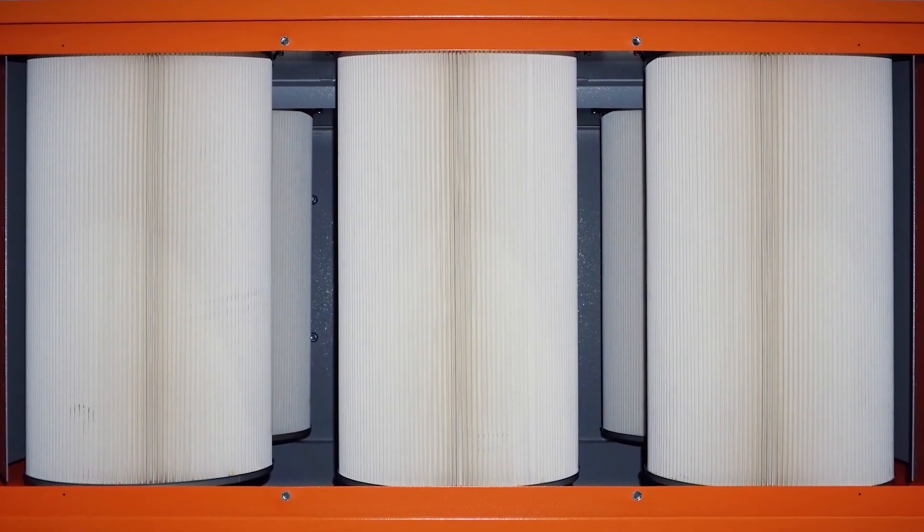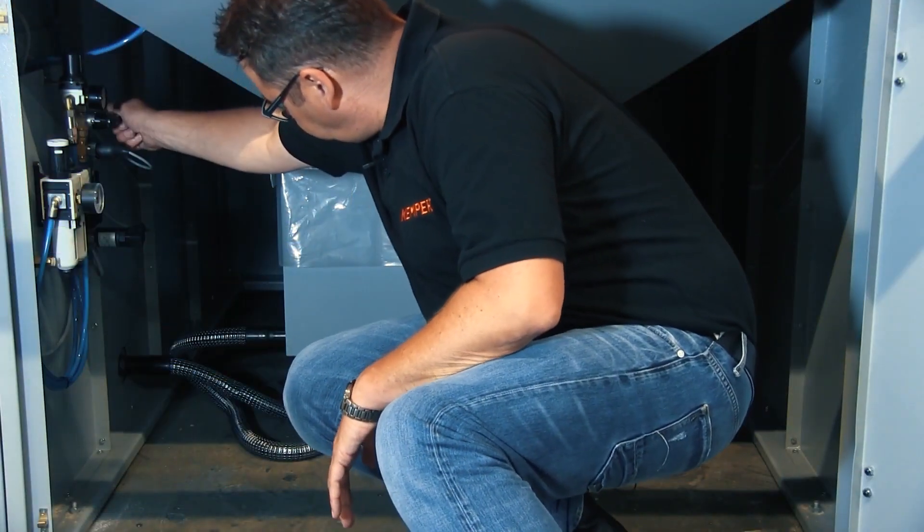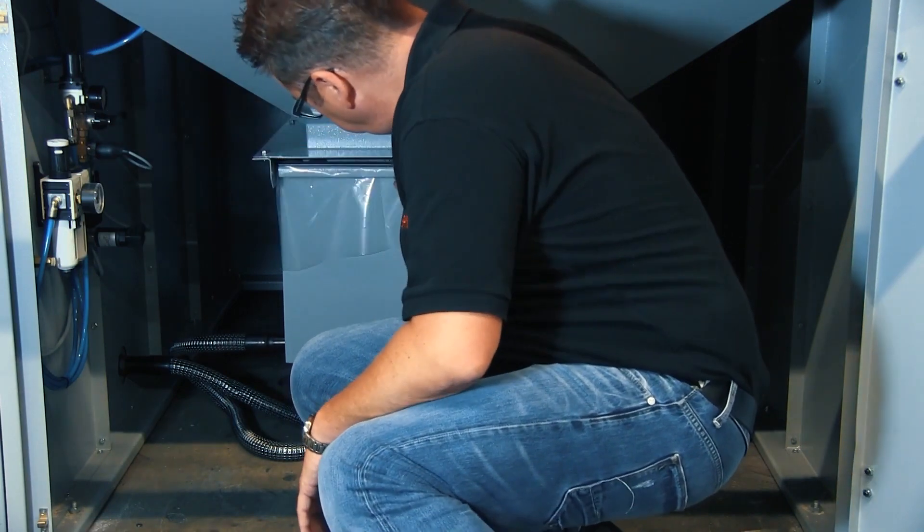The last step is where the separated dust falls into a large dust collection container that is securely locked by a special compressed air lifting device.